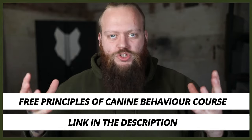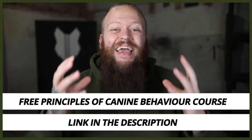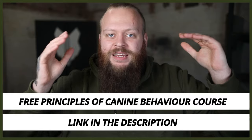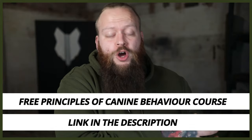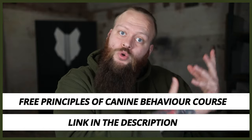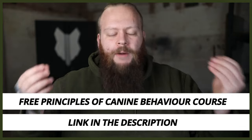skill set and knowledge to help you understand all the areas of canine behavior that are important for you to become a high-level canine leader, so you can fix your dog's problem behaviors at home, or take the first steps into working with dogs with problem behaviors. If you want to check out that course, it's completely free of charge — the Principles of Canine Behavior — there'll be a link down in the description box below.